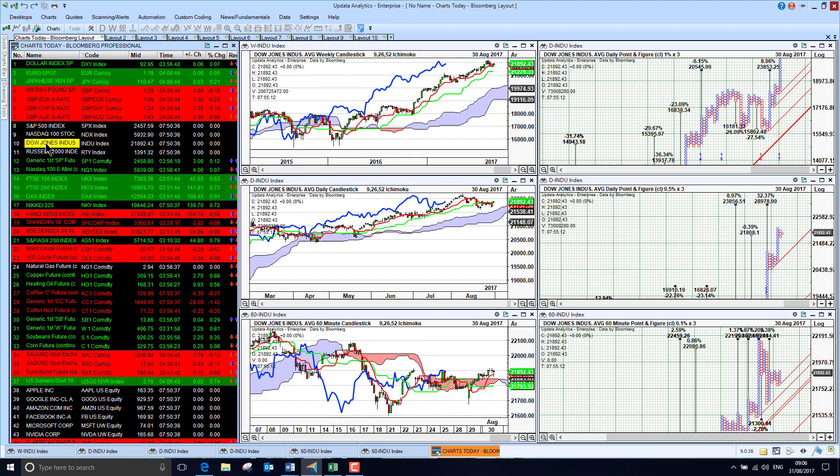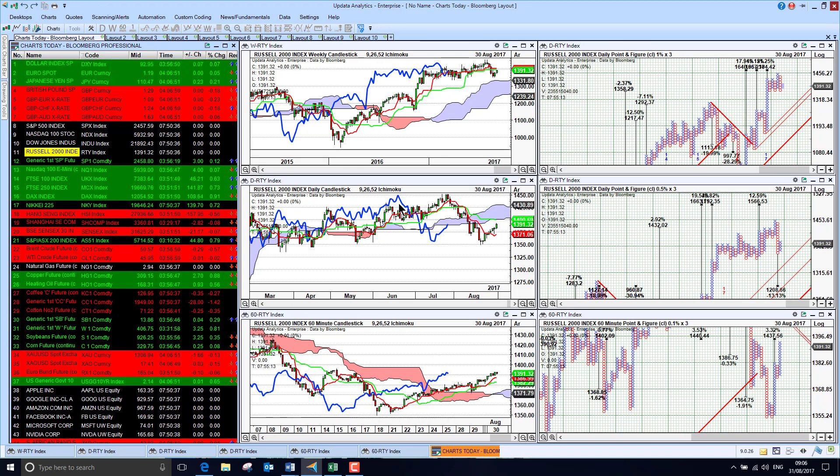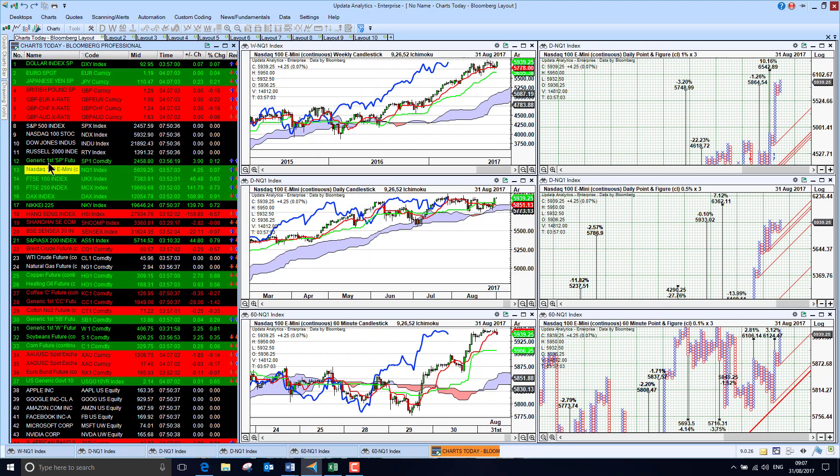The Dow is also just back above the cloud. The Russell 2000, which has been causing some concern, is recovering also, but not quite back above the medium-term cloud chart, so that's just a bit sluggish. Looking at the S&P future, it's up very slightly this morning, and the same with the Nasdaq, so that's quite key as well.